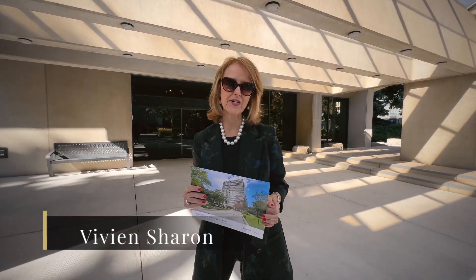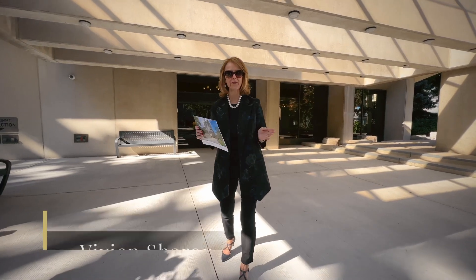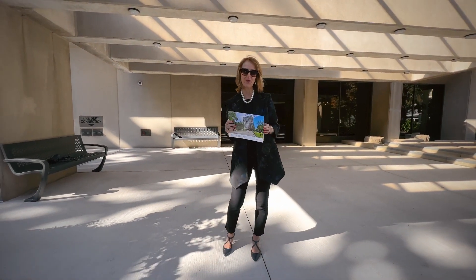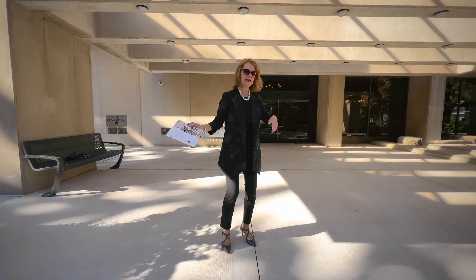Hi everyone, my name is Vivian Sharon, broker with Sotheby's International Realty Canada. I'm really excited to showcase a one-of-a-kind double suite at 150 Heath Street West, corner of Avenue Road. I want to show it to you — come on in.